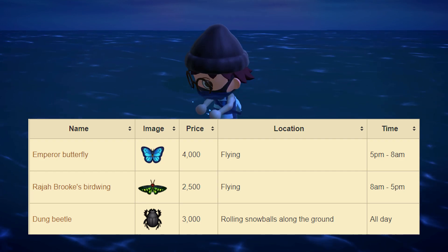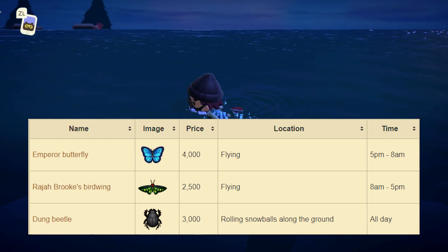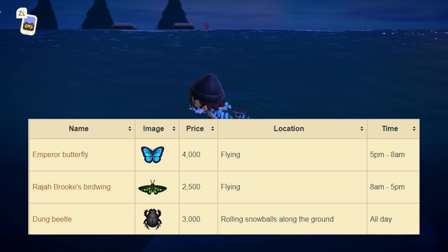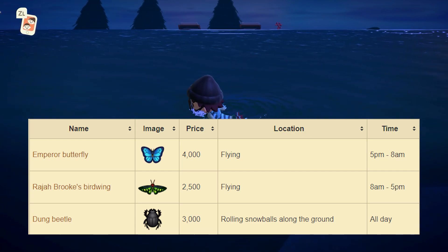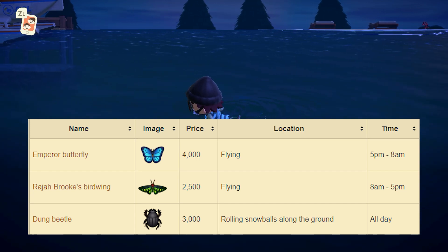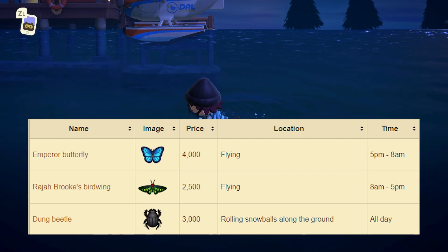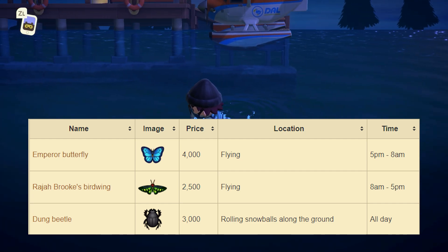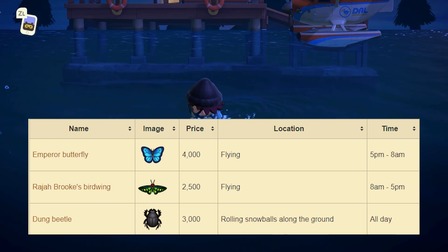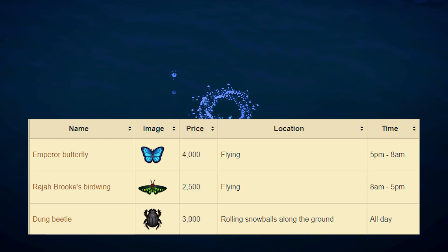And finally we have the Dung Beetle. This one sells for 3,000 bells at Nook's Cranny. This is actually a very cool bug — you'll find it rolling around snowballs on the ground of your island. Since December introduces winter, we can see a lot of snow around our island. So if you randomly see a snowball being rolled around your island, the Dung Beetle is probably there. This one is available all day.